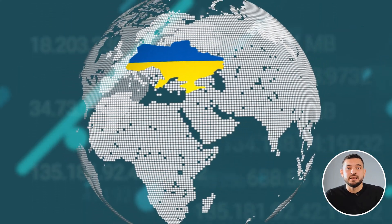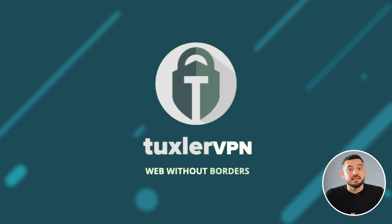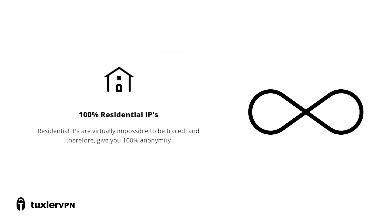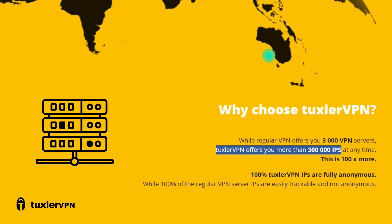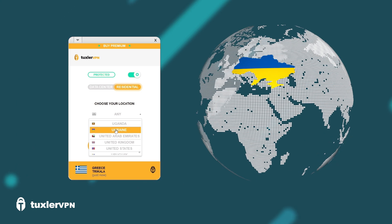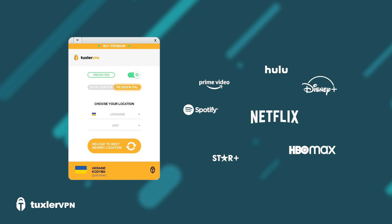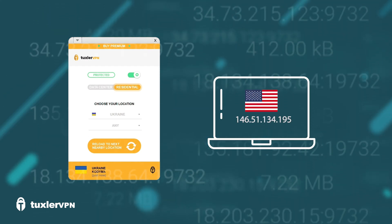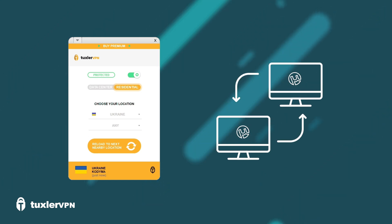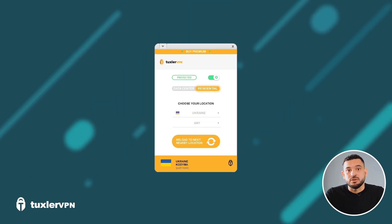If you need a free VPN that specifically has IP addresses from Ukraine, Tuxler VPN is another alternative. It's a free and unlimited residential VPN with 300,000 IP addresses in 116 countries to choose from, including Ukraine. With Tuxler VPN's free version, you can bypass any geo-restriction, IP blocks, and internet censorship. It's also compatible with peer-to-peer, so it supports torrent downloads. It has many advantages, but be careful — it also has disadvantages.